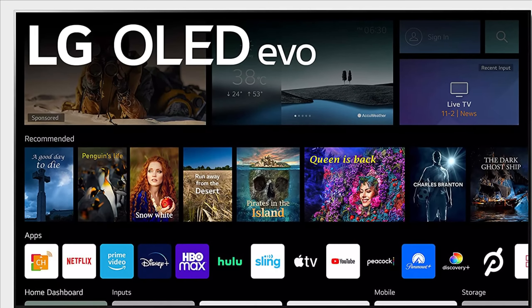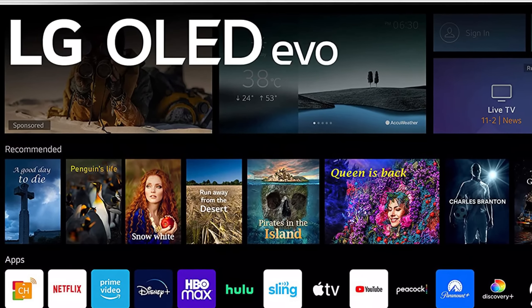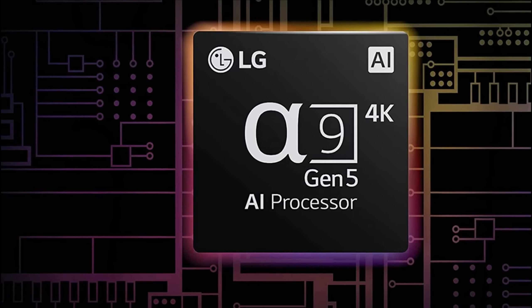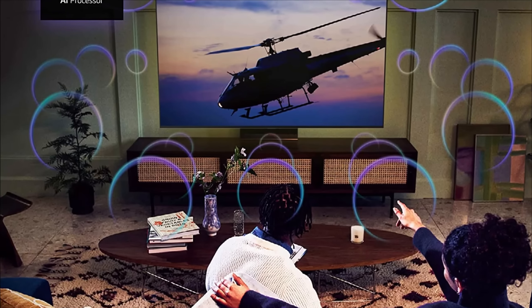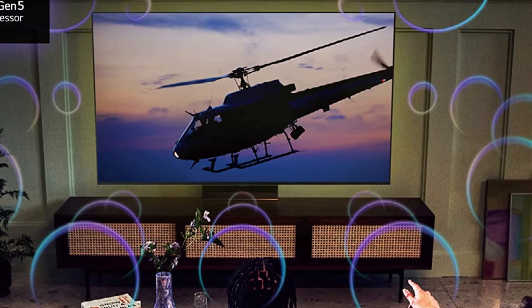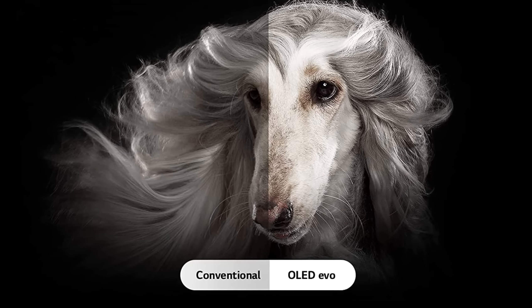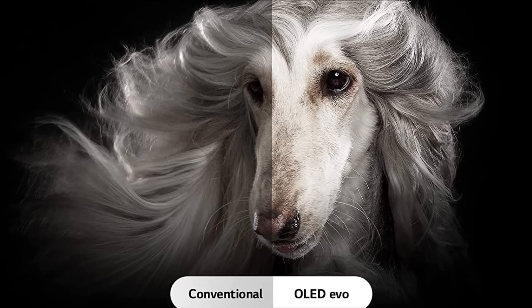As one of LG's Gallery Series TVs, it's also quite the looker, with a near-bezel-less design, while the full complement of ports adds to the package. In fact, you get 4 HDMI 2.1 sockets, which combined with the dedicated gaming mode and the low lag times we measured in our testing, makes it a great choice for gamers. The LG C2, which we're currently testing, may ultimately prove a better purchase for some people, but until then, this is the best OLED TV you can buy.